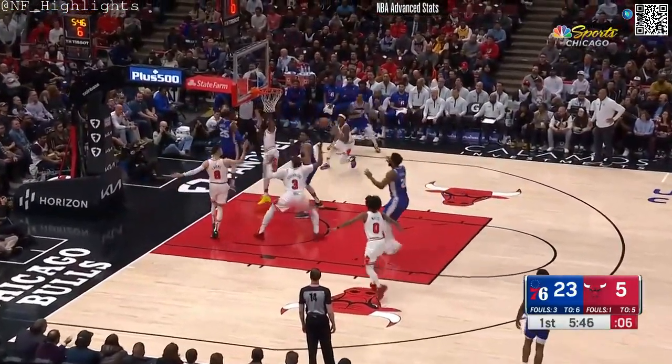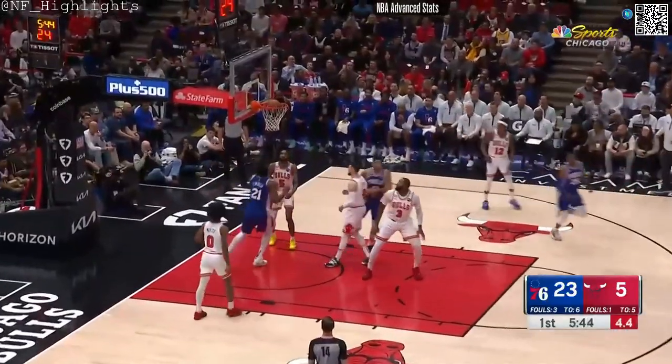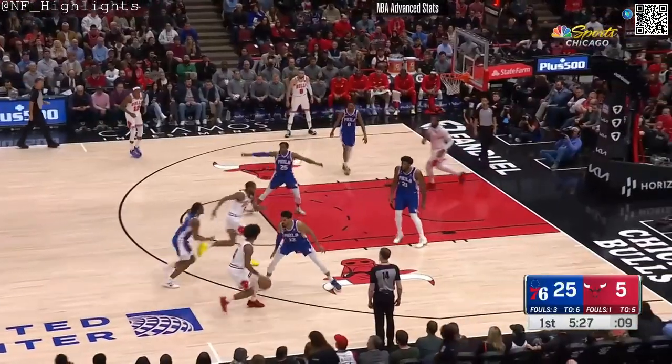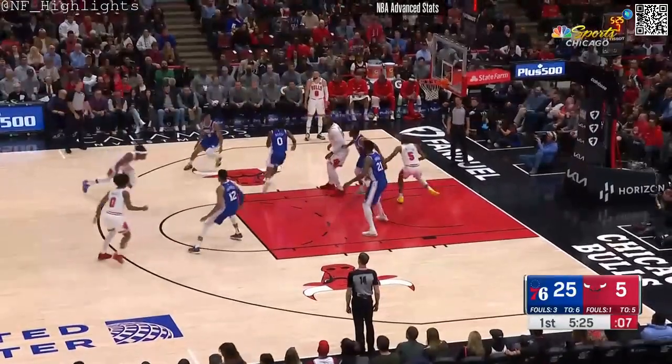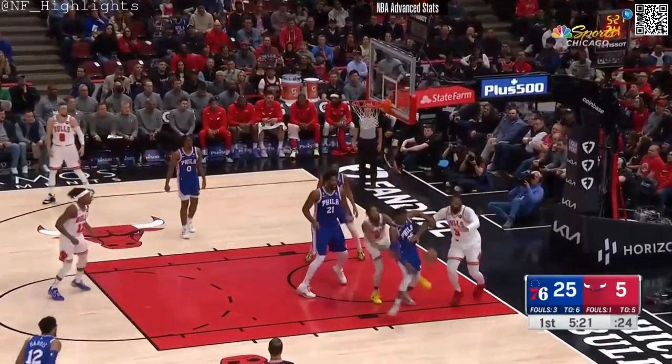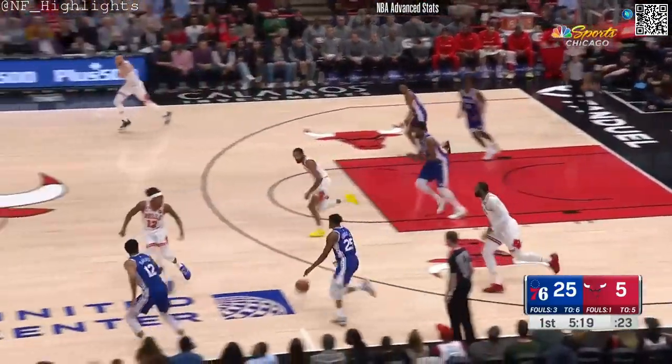There's House on the drive. Nice find by House. White, to go Sumo. Runner in the paint — rims out. And House runs down the rebound.